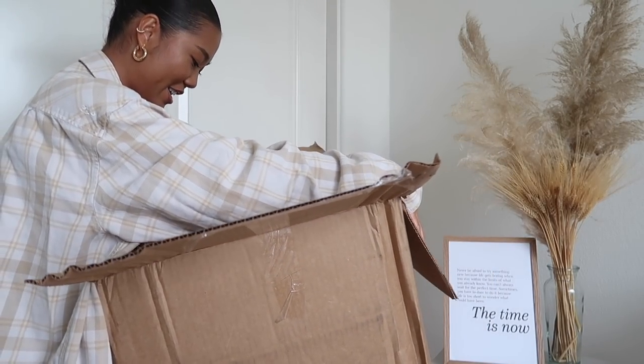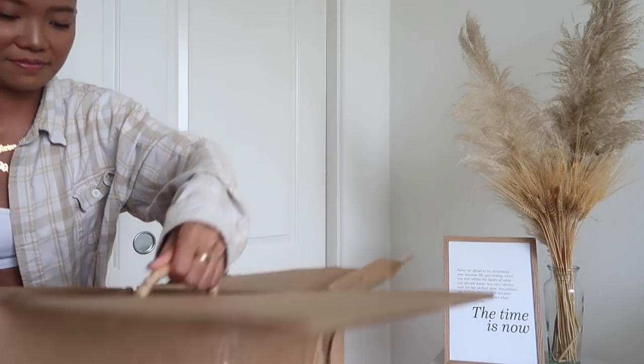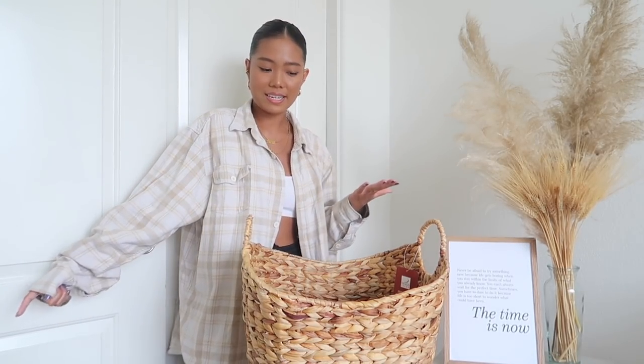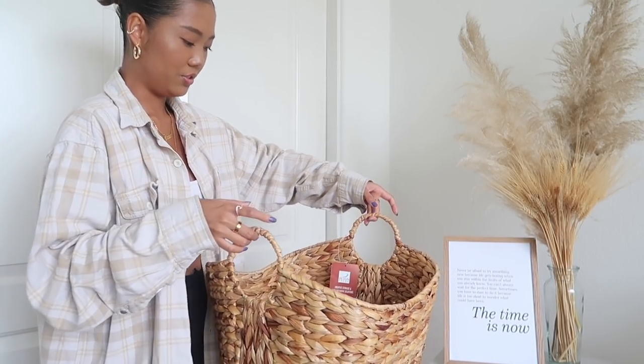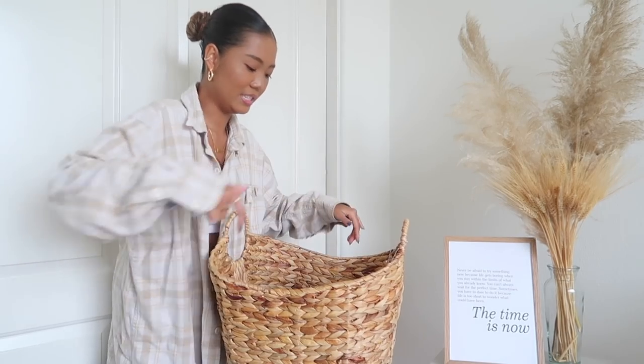Oh my god, this basket is so beautiful! I got this basket because I have throw blankets and little white furry blankets on my bed, and mini throw pillows, and I don't have a place to put them when I go to sleep. So I thought - why not buy a cute basket to stuff my blanket in? I got this from Walmart and it is so freaking sturdy. It was also on sale. It's so cute and very spacious.